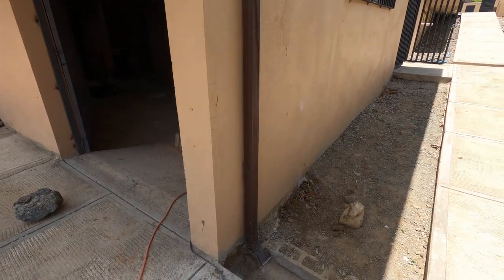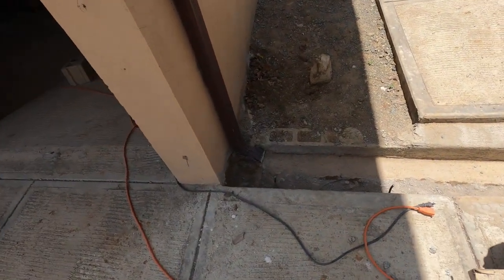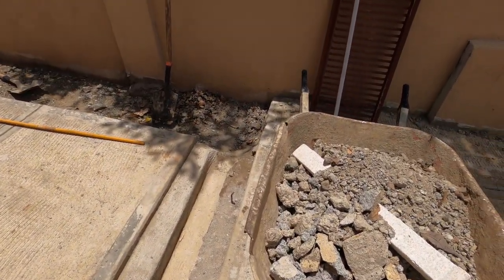This is where the downspout from the gutters in the back of the house comes down. I see Maestro's been working on here — this is where we're going to be running the new pipes for the solar pool heater, to this trench and up that direction.